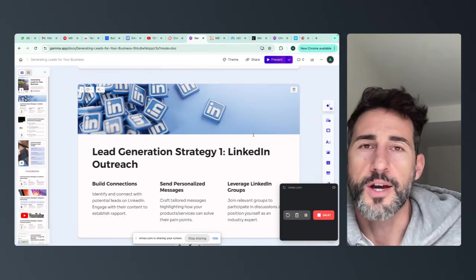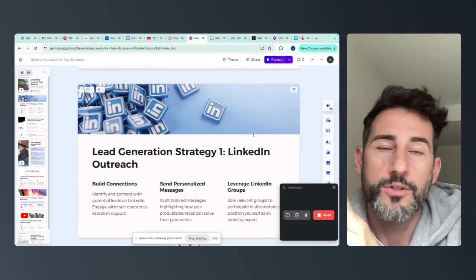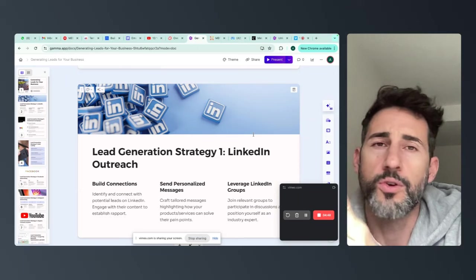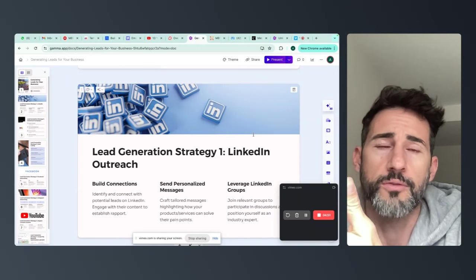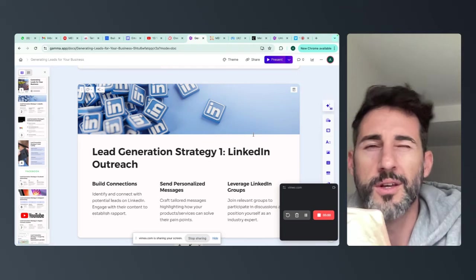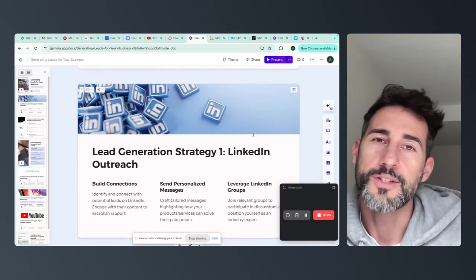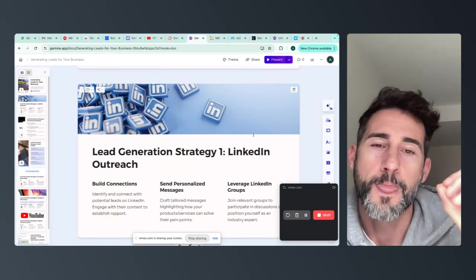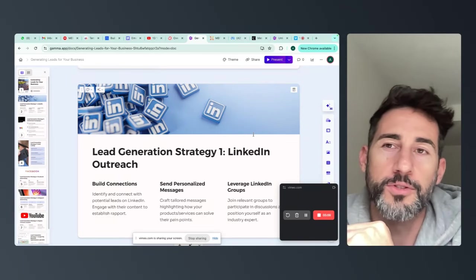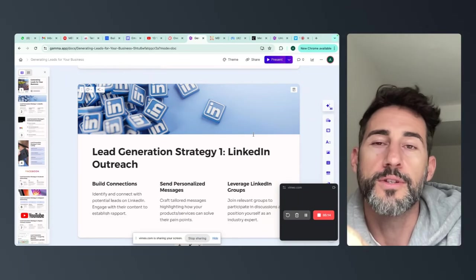A lot of them are university students — some have a law degree, some are doctors or surgeons, I've hired an aeronautical engineer. These guys are highly intelligent and can speak like you and I. So I thought, if they're highly intelligent uni students, what happens if I put them through one of these $10,000 courses? Out the other side spits what I call a Terminated VA. That's what we're doing right now — placing these Terminated VAs inside businesses.